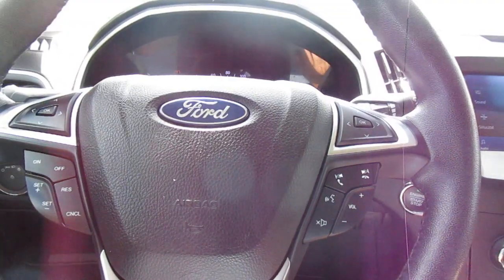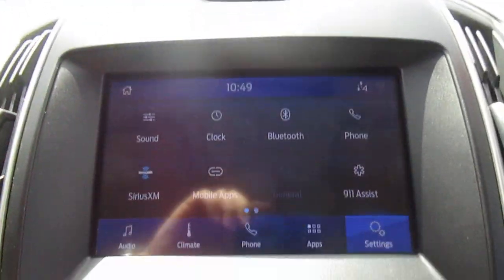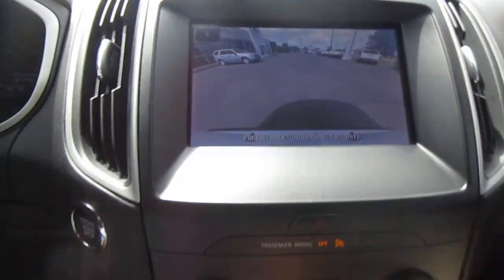On your right-hand side of the steering wheel, you have Bluetooth connectivity and audio control. There's also push-button start. There's a nice large screen for your vehicle apps and settings, plus your backup camera screen.